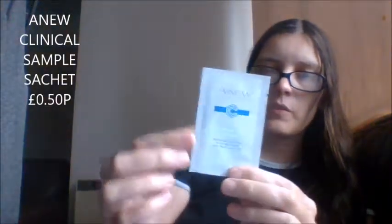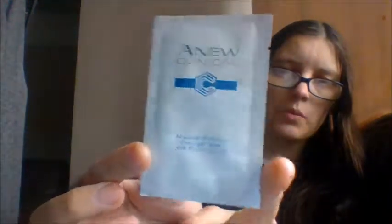This was 50p, and you can get samples in Avon sometimes. This was the sample I ordered, but they ran out of stock, but they managed to get it and send it to me. So that's great.